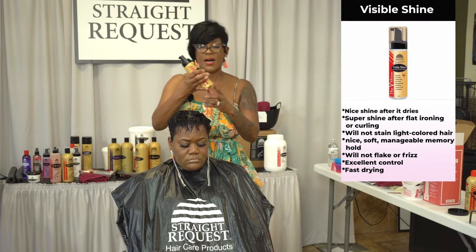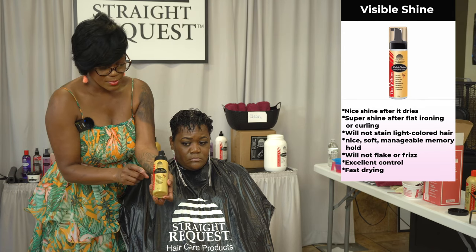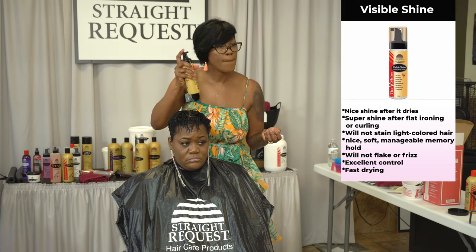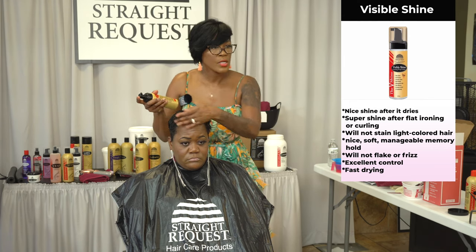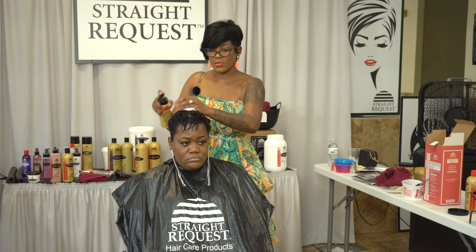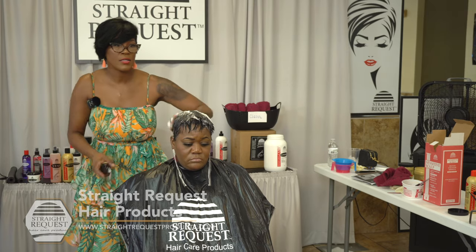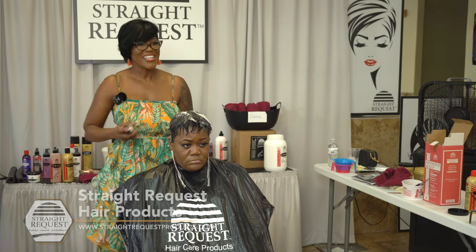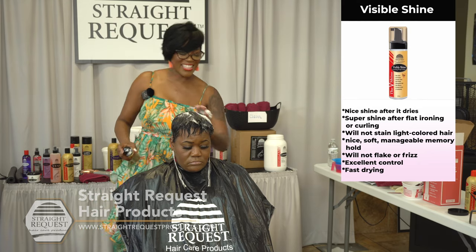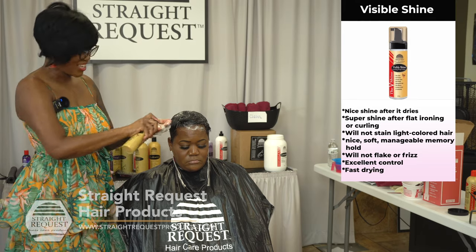I always like to shake up the Visible Shine because I'm really into foamy products. Shake it up because shaking activates the product. I used it without shaking it and I was kind of disappointed. Shake it up first. Someone said they went back to Silky Milk — you know why? Because you're programmed — in your mind, you want it to be foamy.